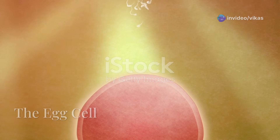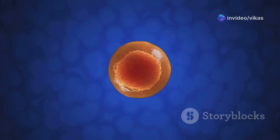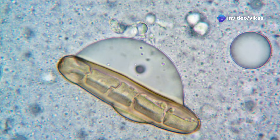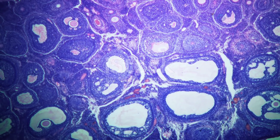Now let's meet the egg cell — the star of the show. The female body has two ovaries, where all egg cells are stored from birth. Each month, one egg is released during ovulation. The nucleus holds 23 chromosomes. The zona pellucida is a protective layer that allows only one sperm to enter. Follicle cells surround the egg and support its development.